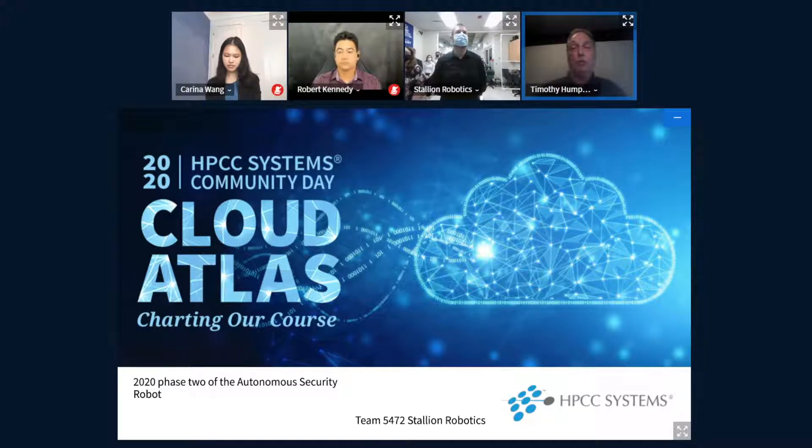Our second presentation will be Distributed GPU Accelerated Neural Networks with GNN, presented by Robert Kennedy. Robert Kennedy is a third-year PhD student in computer science at Florida Atlantic University with research interests in deep learning and parallel and distributed computing. This year Robert joined our intern program for the third year, and his intern research project was accelerating distributed deep learning using the GNN bundle by enabling the use of GPUs.